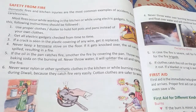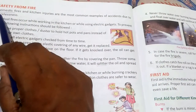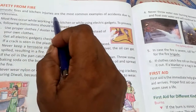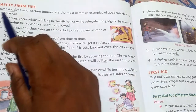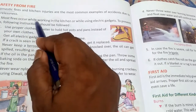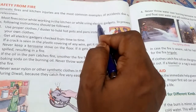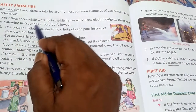Today we will continue the second part and learn about safety from fire. Domestic fires and kitchen injuries are the most common examples of accidents due to carelessness. Most fires occur while working in the kitchen or while using an electric gadget. To prevent this, the following instructions should be followed.